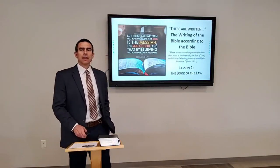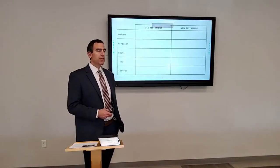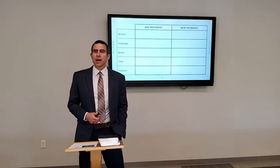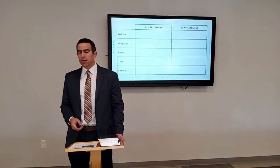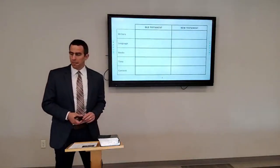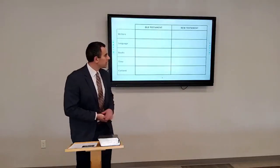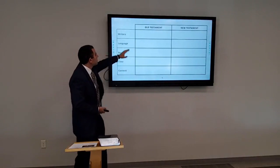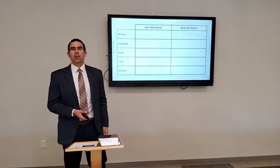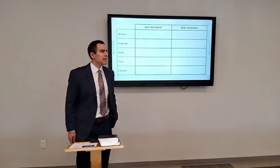Last time I had my Bible Basics chart. When people become members of our church and take our Faith Builders classes, one of the things we go through is just basic information on the Bible. I'm going to give you two or three minutes, either on your own or with the people around you, to see how many of these boxes on this chart you can fill in — Old Testament, New Testament, writers, language, how many books, when it was written, what's the content.